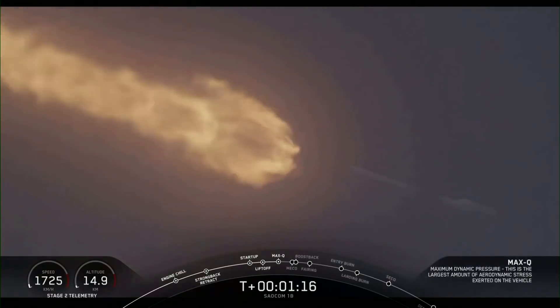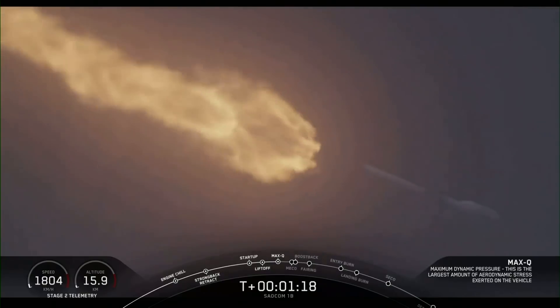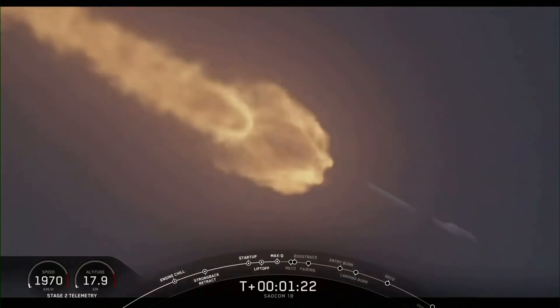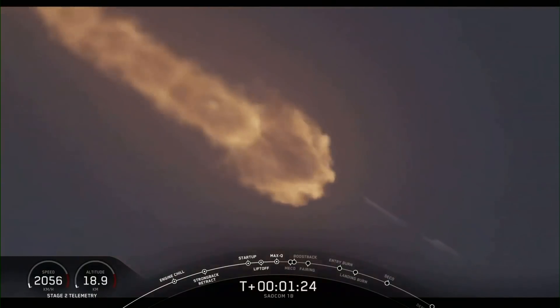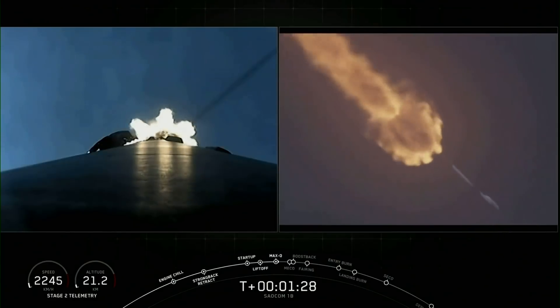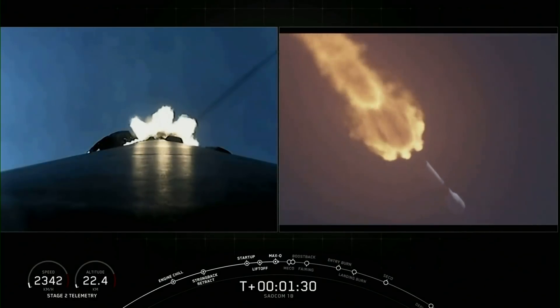We've reached max Q. At this point, the loads on the vehicle become less and less as the atmosphere gets thinner. We're now able to throttle those Merlin engines back up, and at maximum power — like right now — the vehicle consumes more than 700 gallons of fuel per second.